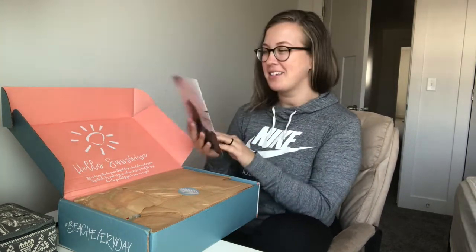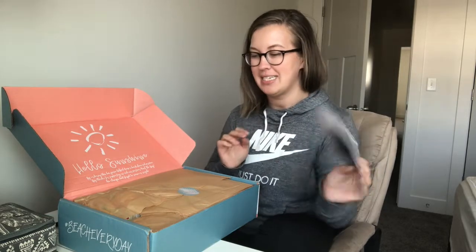This looks like it shows everything that's going to be in my box — this is the winter 2019-2020 box. Let's go ahead and take a look.